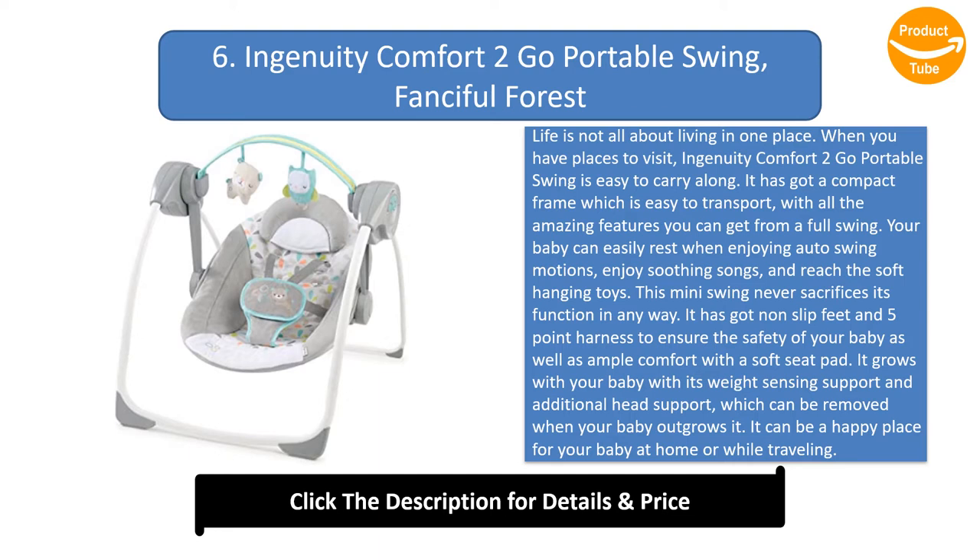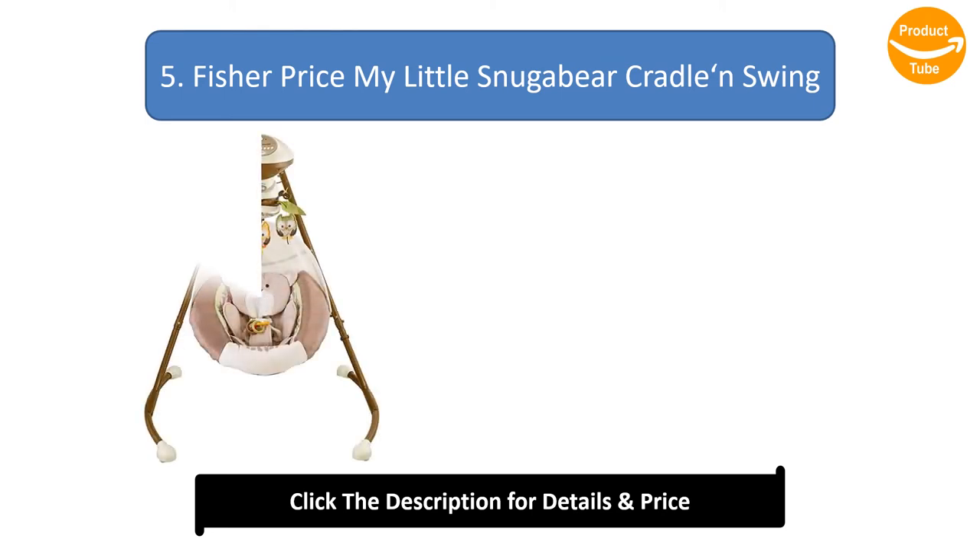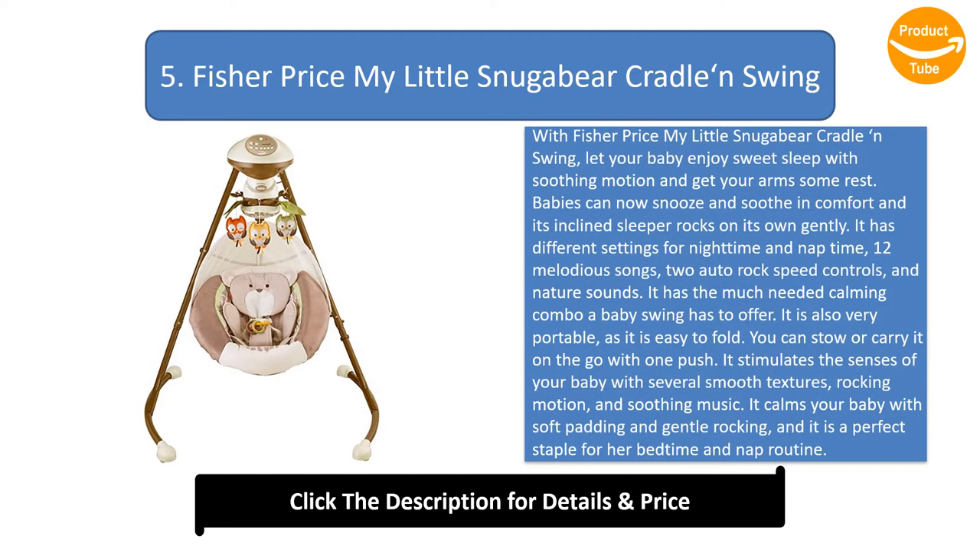It can be a happy place for your baby at home or while traveling. Fisher-Price My Little Snooger Bear Cradle Swing. With Fisher-Price My Little Snooger Bear Cradle and Swing, let your baby enjoy sweet sleep with soothing motion and get your arms some rest. Babies can now snooze and soothe in comfort and its inclined sleeper rocks on its own gently. It has different settings for night time and nap time, 12 melodious songs, 2 auto rock speed controls, and nature sounds.